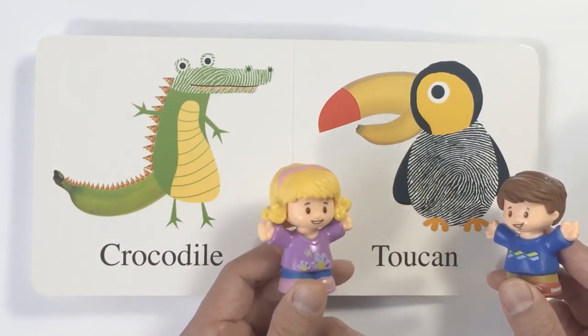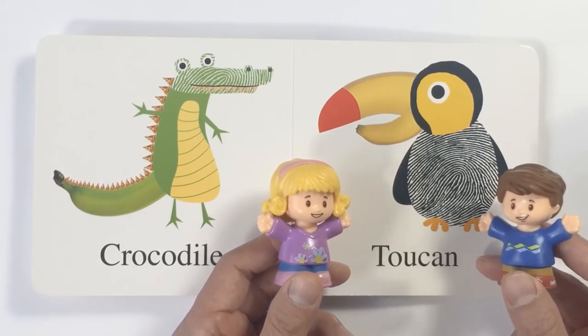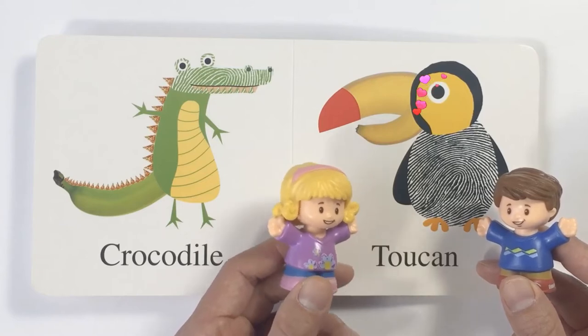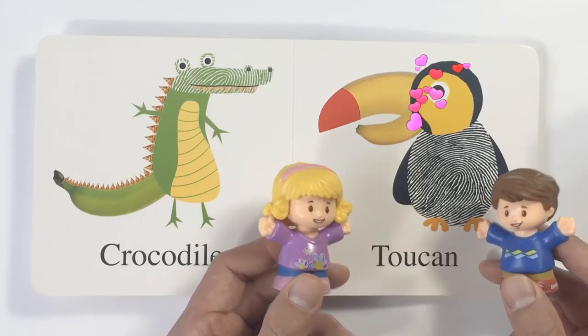Wow, look at this bird. I've never seen this bird before. Yeah, it's a toucan. I haven't seen one in real life. Maybe next time we can go to the zoo together. Yes, what a wonderful idea. Let's go see a real toucan.